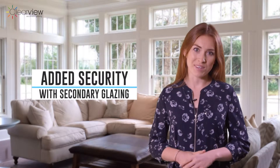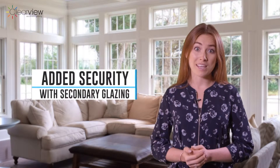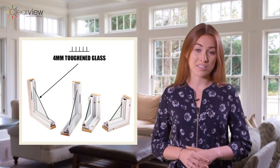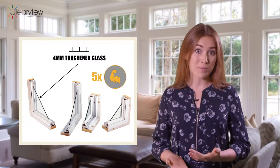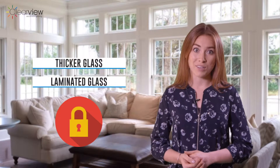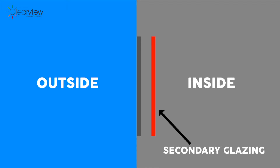A real added benefit of Clearview secondary glazing is the extra security it provides for your property. The basic specification of 4mm toughened glass as standard is five times stronger than ordinary glass. With the wide range of options available from Clearview, including thicker glass and laminated glass, the security level can be increased significantly. The benefit of secondary glazing over a standard window is that it creates an extra barrier to breakthrough.